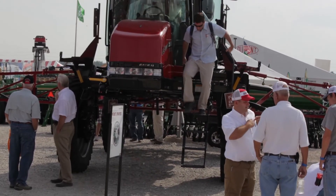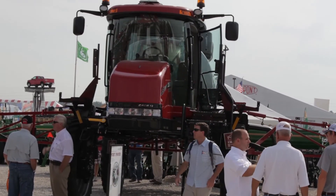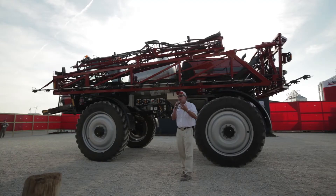At the same time, as Colin mentioned, delivering on that promise of less fuel. Inside the cab, integrated into that Surveyor cab, we have the AFS Pro 700 — not only from an application control perspective, but also running all the guidance features found on that vehicle.